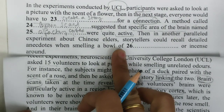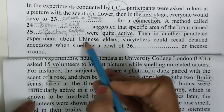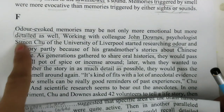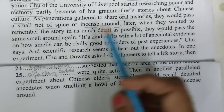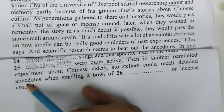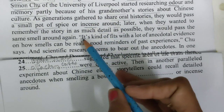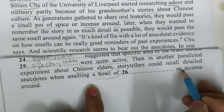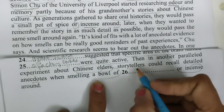Then in another parallel experiment — Chinese elders. So Chinese elders was described in another paragraph, in F paragraph, where they were talking about Chinese culture. So I am looking for Chinese elders. Storytellers could recall detailed anecdotes. Oral history gathered — when smelling a bowl of spice or incense around. The word before and after are also important — a bowl of spice or incense. Incense, I can see here, or is also there, of is also there. Pot of means bowl — so 'spice' will come here as the answer.